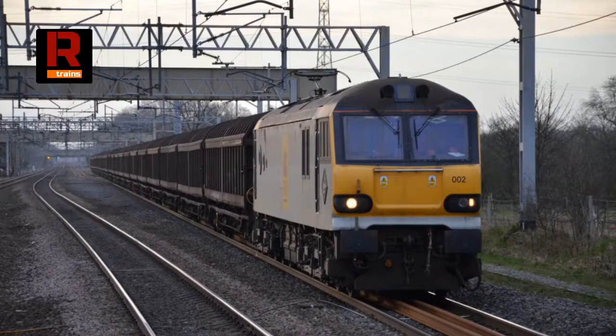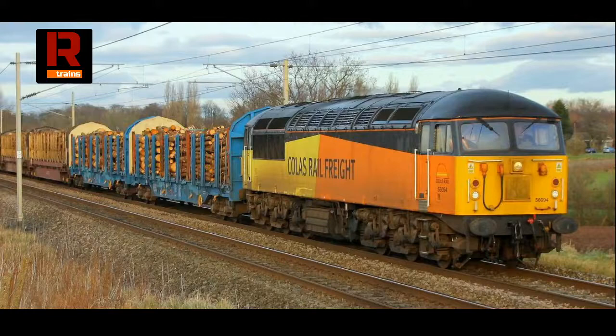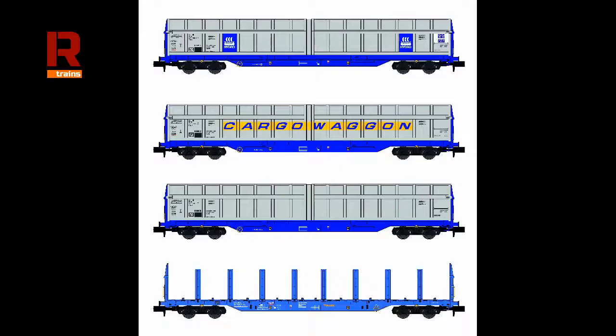As for the timber carriers, they were converted in 2006. They're predominantly operated by Colas Rail and operate radiating out of Chirk, where the large Kronospan paper works is. They bring in timber from Scotland, the north of England, South Wales and southwest England. The full lineup we are offering is the Norsk Hydro, the cargo wagon and unbranded vans, and also the blue two-axle liveried timber carriers. All of those are available to order now. The next stage will be decorated samples.